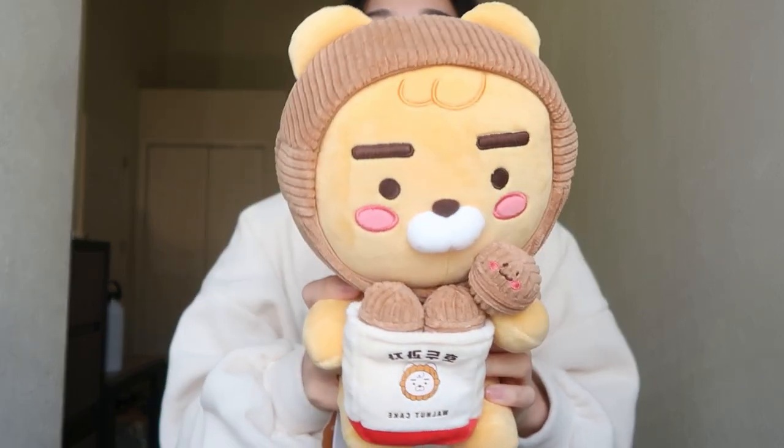She bought me a plushie from the Kakao Friends store — and it's this one. So cute, is this not the cutest plushie ever?